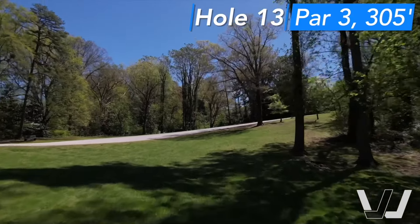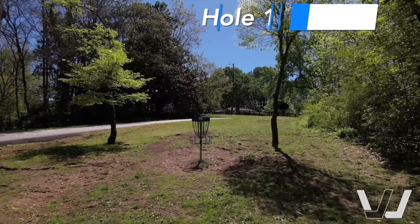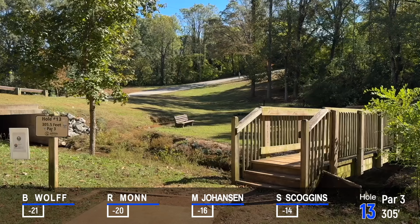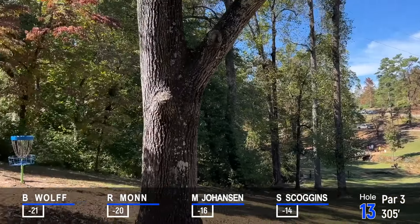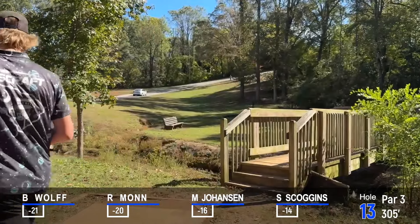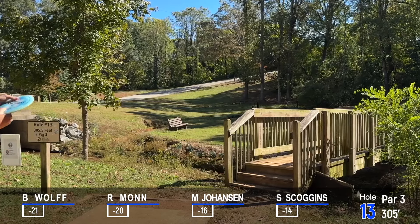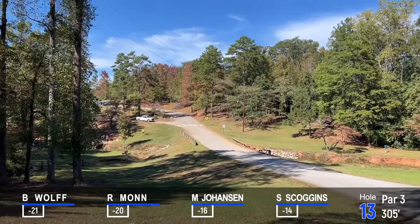Hole 13, a big turnover uphill, 305 feet. Not much danger except for the road on the left — just got to have the muscle to get it there. Ben will be throwing something overhand here, it's fun to watch. Just hit the basket — that's impressive, really really impressive. You'll see Ryan and Steven throw forehand with great power, and they have the ability to get there too.